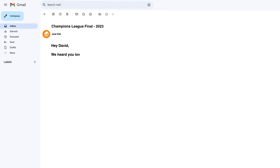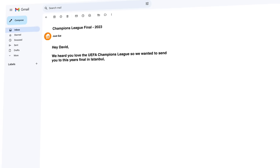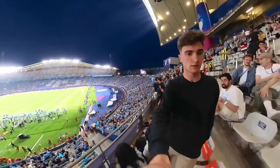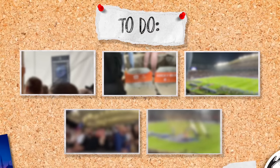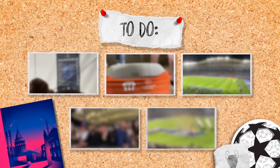But after hearing this, the guys over at Just Eat wanted to send me to this year's final, for free. So with no idea what to expect, I went all the way to the Ataturk Stadium in Istanbul with five tasks that the younger me would have loved to complete.